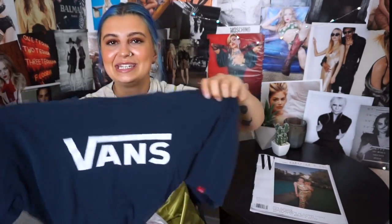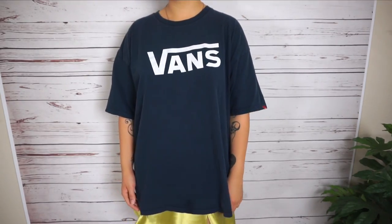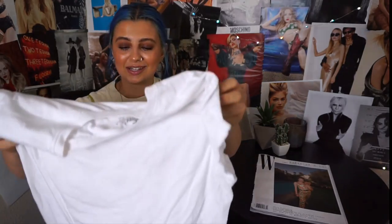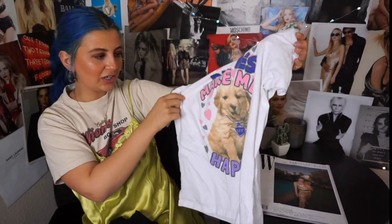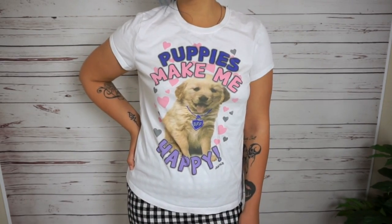Basic Bacardi one but you could rip it up — do some distressing. Another baggy Vans tee — I actually have the same one up on my Depop currently in a smaller size. This one I just had to get — I thought about not getting it but I was like, 'This is just so cute.' It says 'Puppies Make Me Happy,' it's from Justice, and the lettering is glittery. I was gonna keep it for myself but I don't like tight fitting t-shirts.